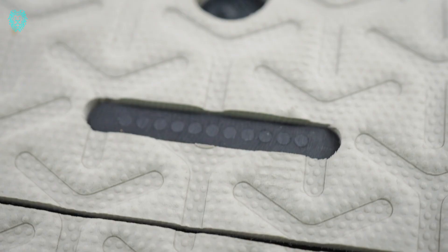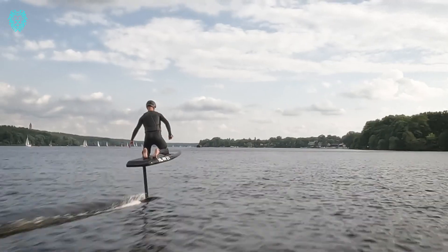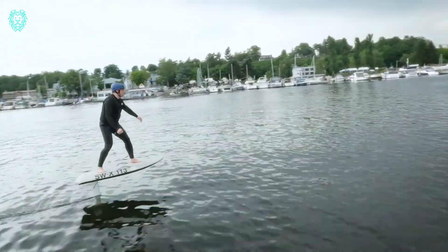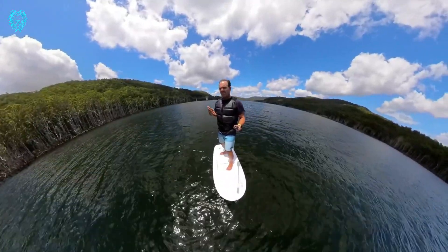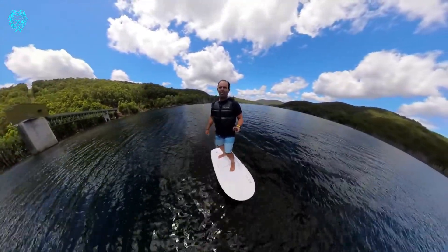The price of a Flight Board varies based on the model and materials used. The fiberglass model is the most affordable, starting at a competitive price. If you're ready for a fun and exhilarating water experience, the Flight Board is an excellent choice.